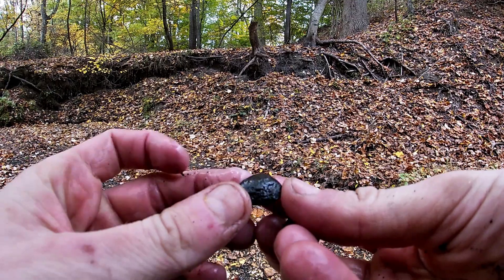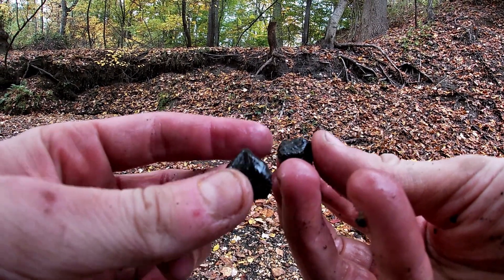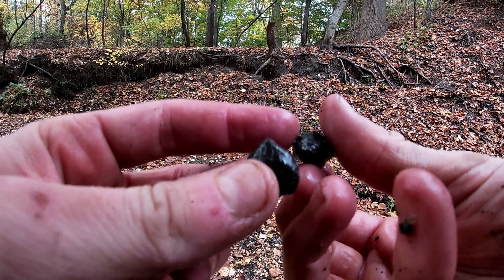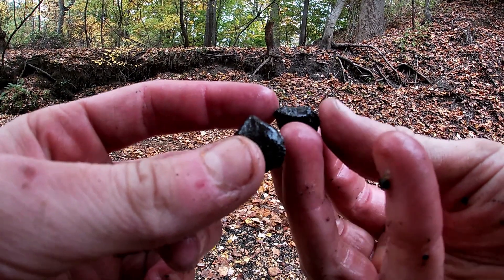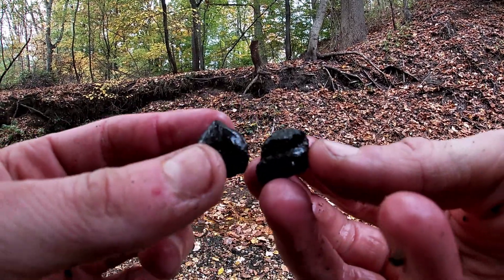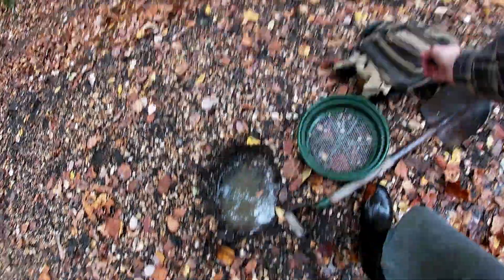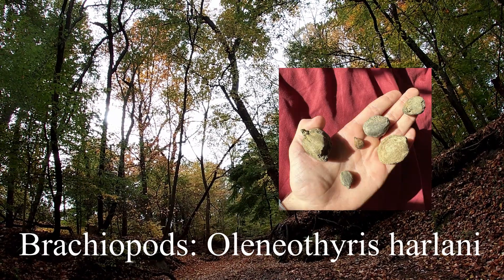Just found another Oleniothyrus partial steinkern, and then this looks like a little coral in here, still attached to whatever this is. I'll try to prep that out and see what's under all that rock. That was a nice sift, even though they're partials and mysteries.